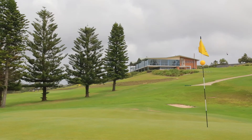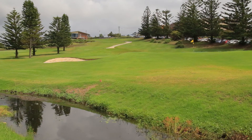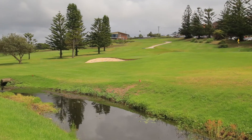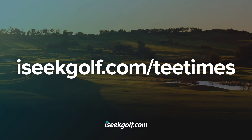The green is heavily sloped, and depending where the flag is, you can be left with a putt of around 60 feet. It's best not to think about the creek beyond the green, but rather how to tame Mona Vale's signature hole.